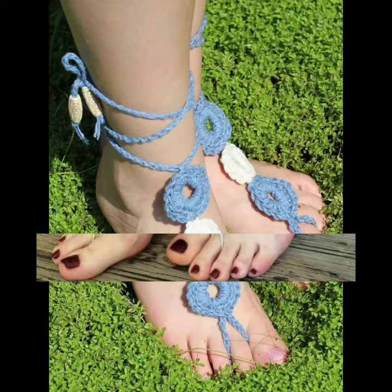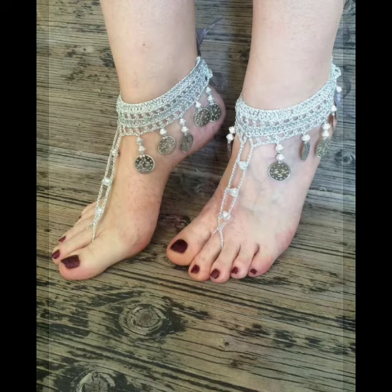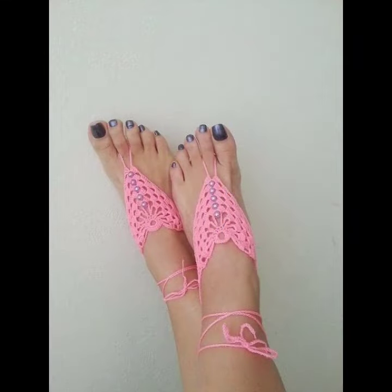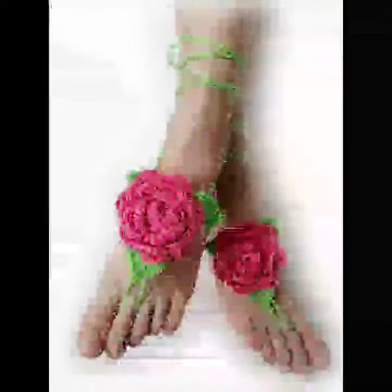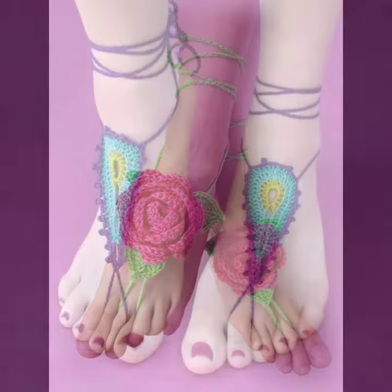If you want to buy this very beautiful, amazing, colorful and most attractive mind-blowing collection of women crochet anklet designs online, then I will tell you the best websites from where you can buy this very beautiful, amazing and most stylish collection of crochet women anklet designs online.